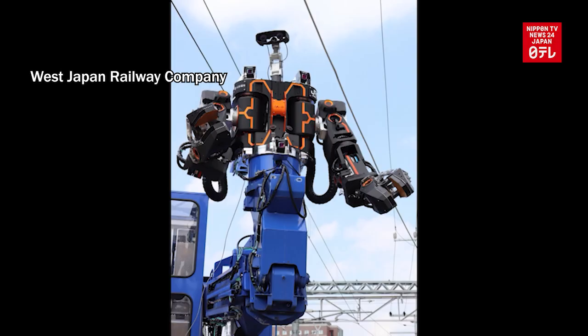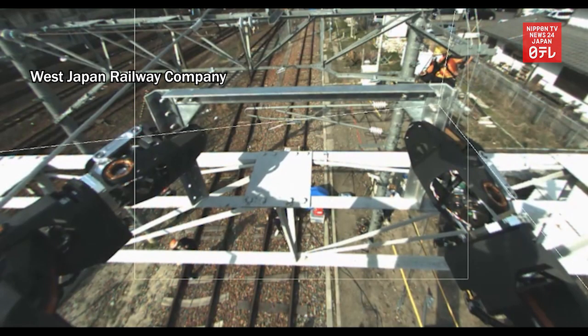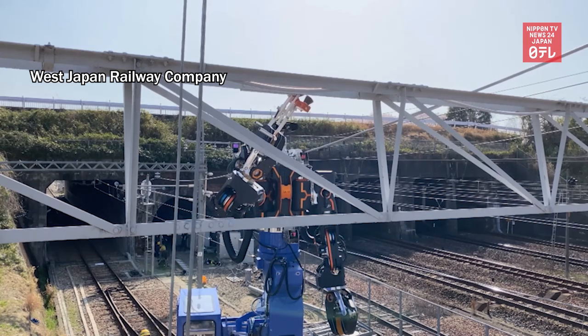Operators can remotely control the robot arm that is mounted on an aerial device. The developer West Japan Railway hopes it can mitigate the severe staff shortage in the rail workforce. The company plans to put the robot into practical use in two years.